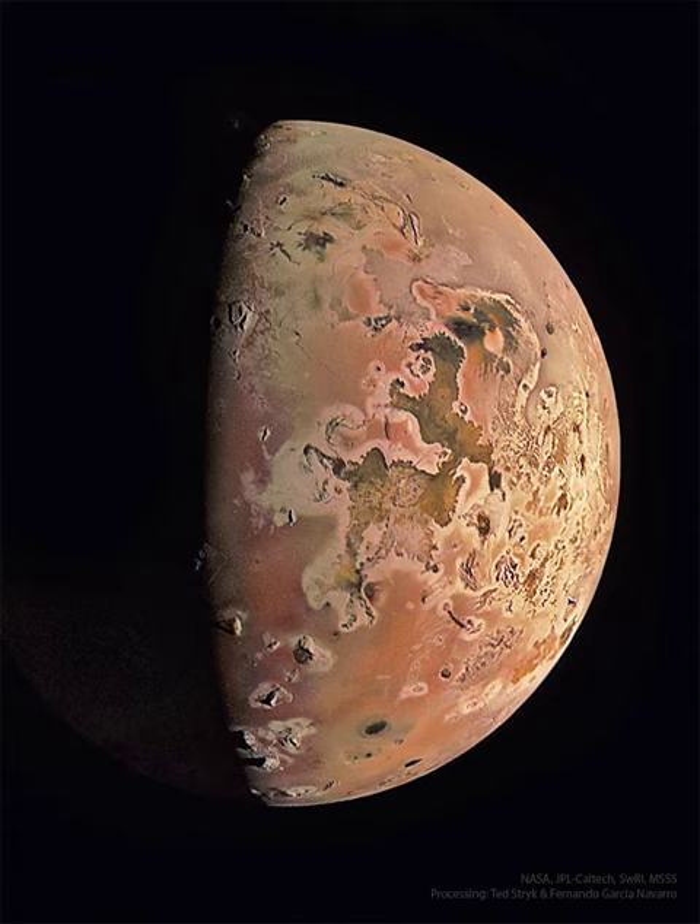Io is about the size of Earth's moon. But because of gravitational flexing by Jupiter and other moons, Io's interior gets heated and its surface has become covered with volcanoes. The featured image is from last week's flyby, passing within 12,000 kilometers above the dangerously active world.